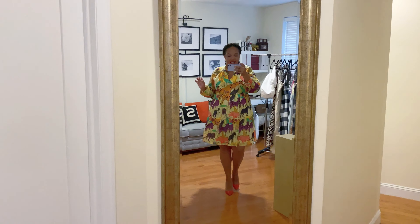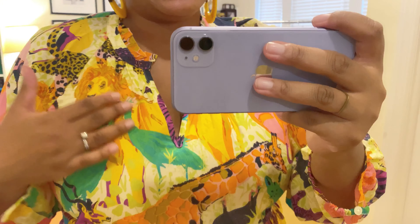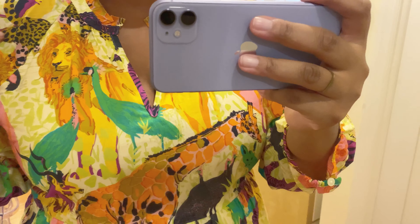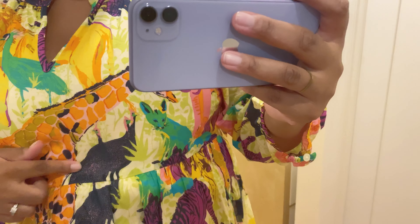First up — I don't know if you guys know this about me, but I can never resist a good safari print. So when I saw this dress I knew I had to have it. I love anything that has lions on it — I usually just get lion jewelry — but when I saw this look, it's got lions, cheetah, zebras, and I don't know what that is — an ostrich or peacock. It's just ridiculous and fabulous, which is right up my alley.